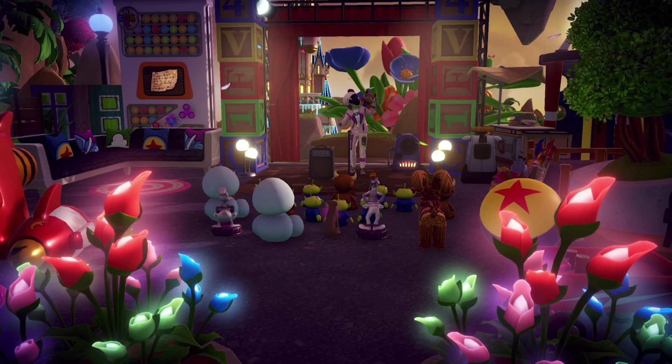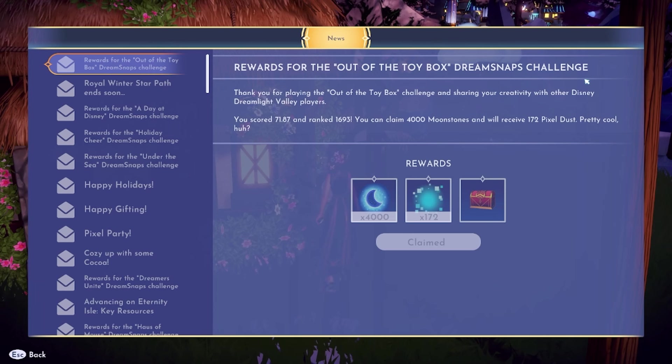Here is a reminder of what my dream snap was for last week. It was out of the toy box — a decor challenge — and I really love how it turned out. I was a little nervous because the voting seemed to be messed up, but I got 4,000 moonstones. I scored 71.87 and ranked 1,693. I'm really happy with it.